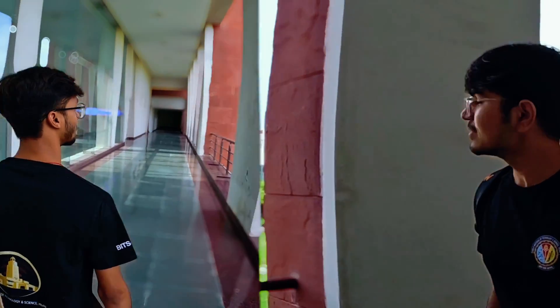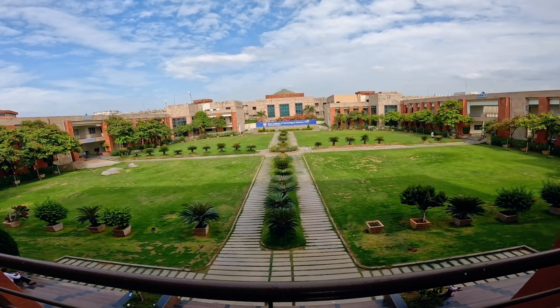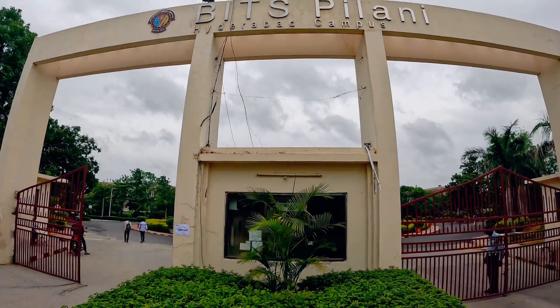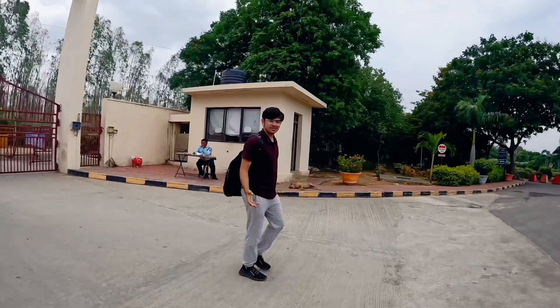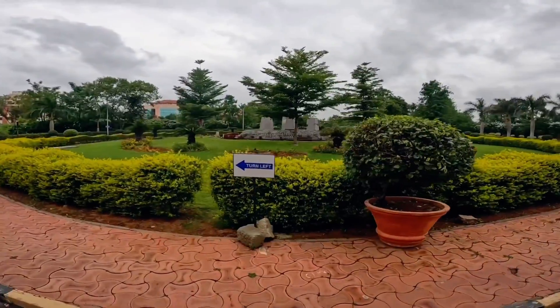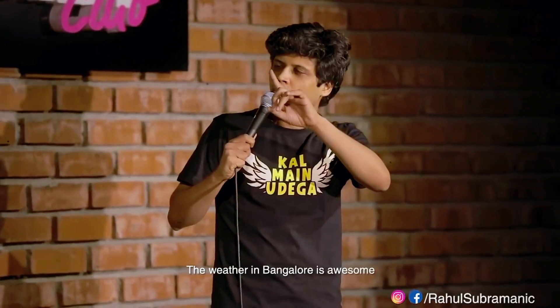So, we were invited to BITS Hyderabad campus for our two-day immersion program. As soon as we entered through the main gate, we were just mesmerized with the beauty of the huge lush green campus. And what was it being awesome? But not better than Bangalore — the weather in Bangalore is awesome.